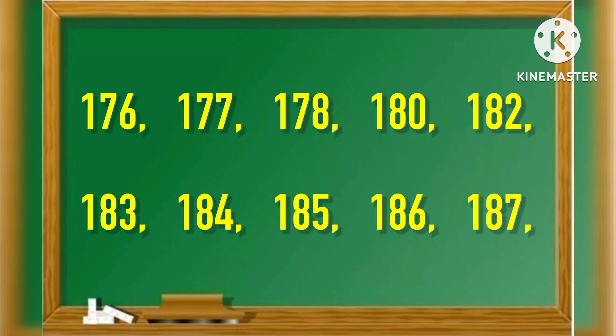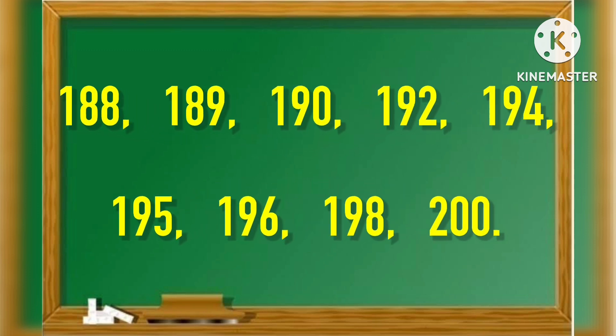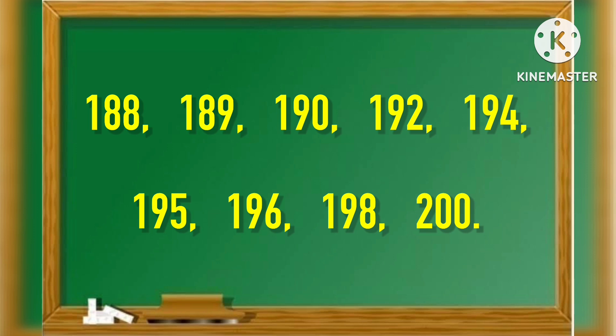177, 178, 180, 182, 183, 184, 185, 186, 187, 188, 189, 190, 192.